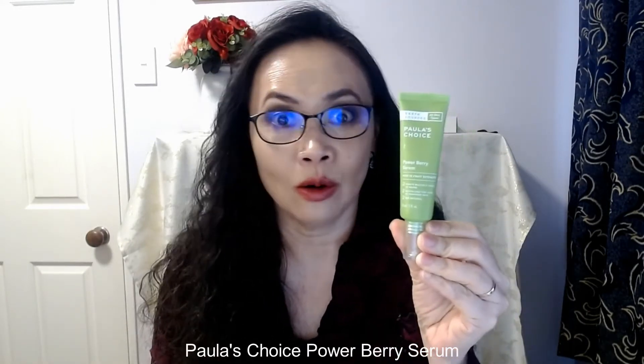The product I'm going to be talking about today is the Power Berry Serum. I initially got this product as a free sample — it came with an order I placed with Paula's Choice and I thought, why not try it out. True to its name, the color of the serum is reddish — pinkish — and it's very serum-like, almost a very soft gel-like texture that absorbs very easily into your skin.